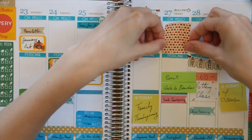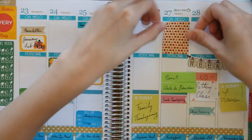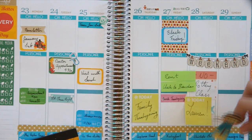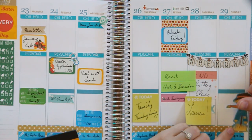I'm taking this full decorative box from Pretty on Paper, putting it on Friday, and then putting this blue box on top of it and adding in some stickers to help stay focused on the theme.